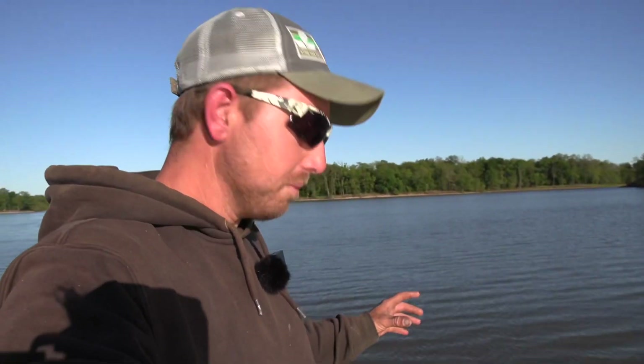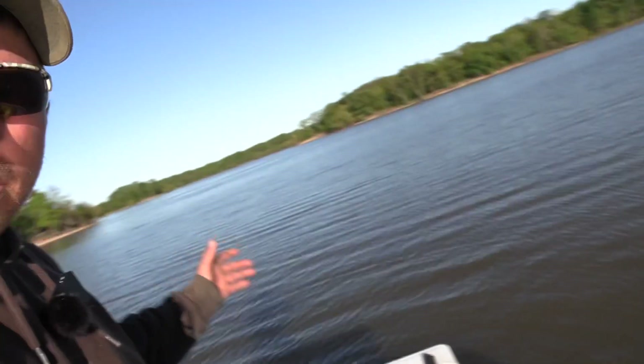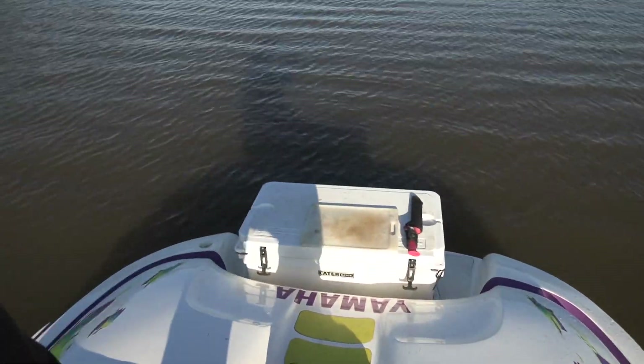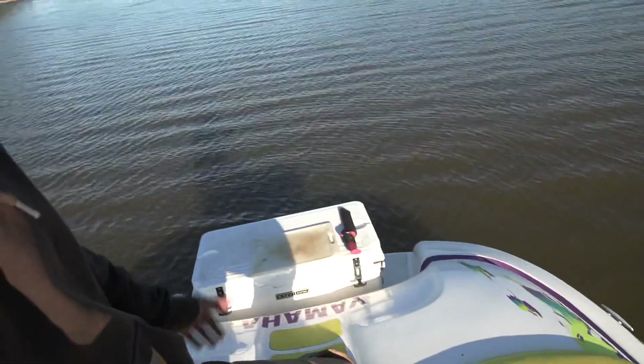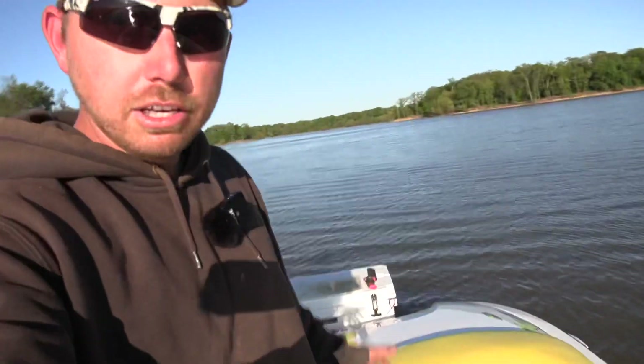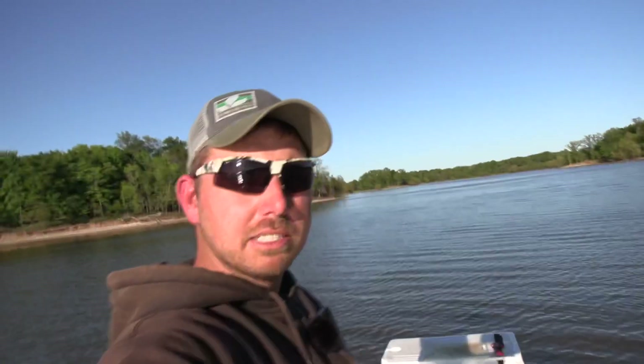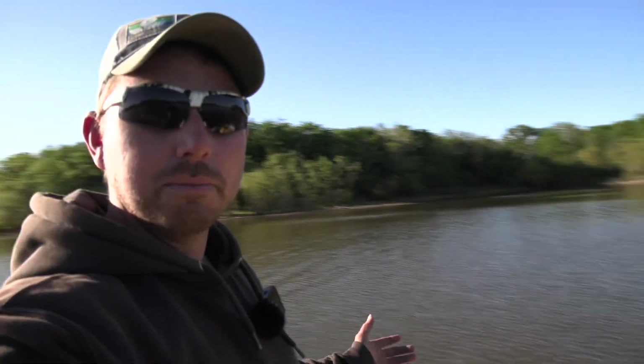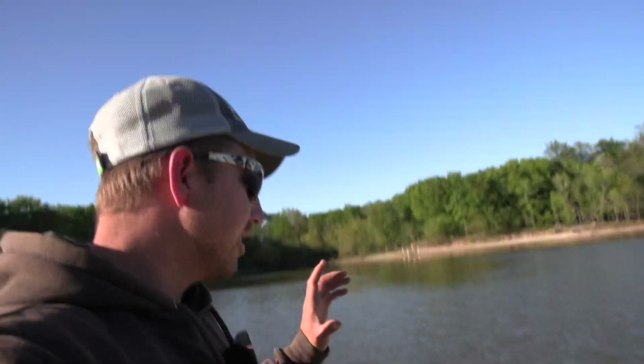Let me justify why this is the perfect jug fishing boat. Starting at the back, we got a big platform — some people use it as a swim platform, but it holds the big cooler just nice with the cutting board and knife. Moving up forward, we got luxury seating all throughout, plenty of room to enjoy adult beverages while waiting for the jugs. It also does 57 miles an hour so you can get to those jugs really fast. We've also got in-floor storage — holds the jugs really nicely — and plenty of room to film. This thing will run in some super shallow water.